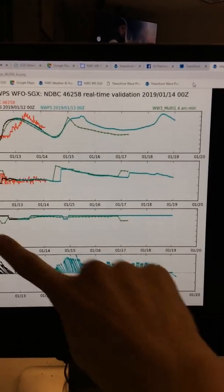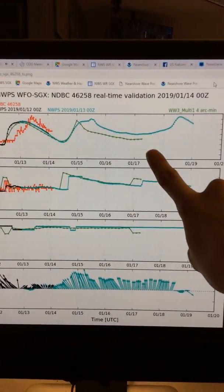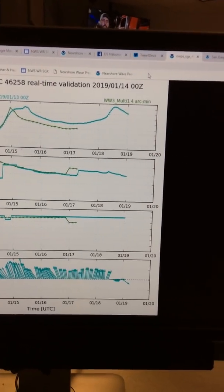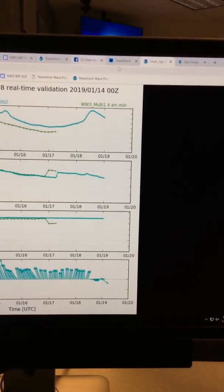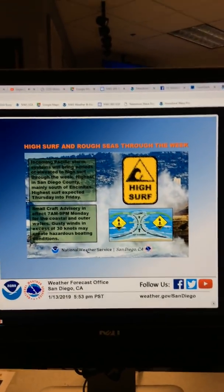We'll be watching out for that. At the top of our models you can see the increase in the seas starting on the 15th, going down a little bit through the week, and then back up Thursday into Friday.